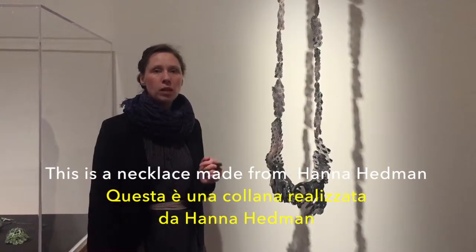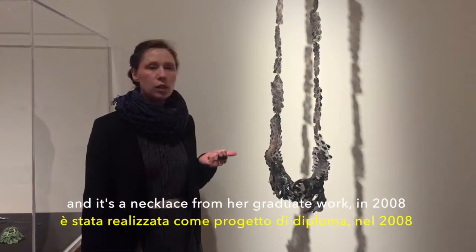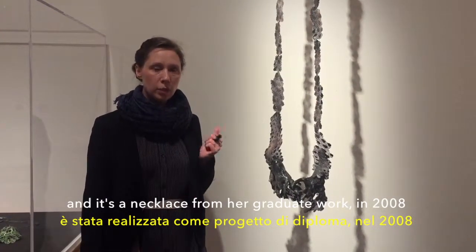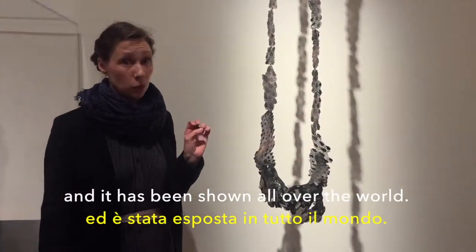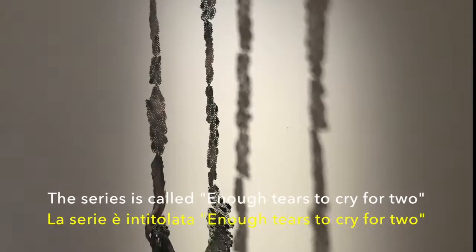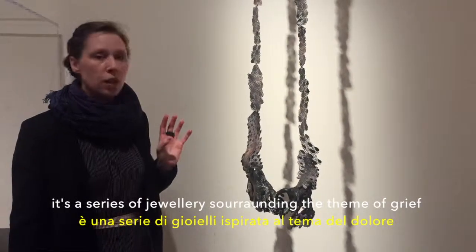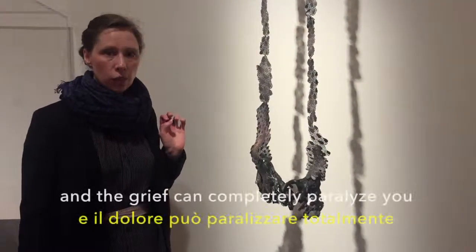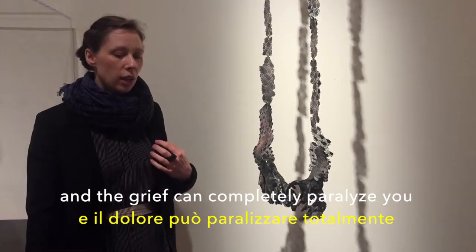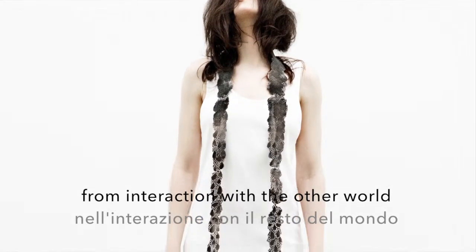This is a necklace made by Hannah Hedman — a piece from her graduate work made in 2008 — and it has been shown all over the world. The series is called Enough Tears to Cry for Two. It's a series of jewelry surrounding the theme of grief and how grief can completely paralyze you from interaction with the outer world.